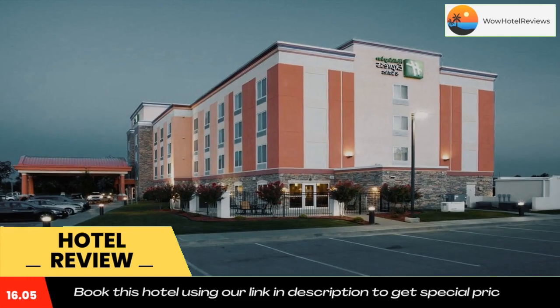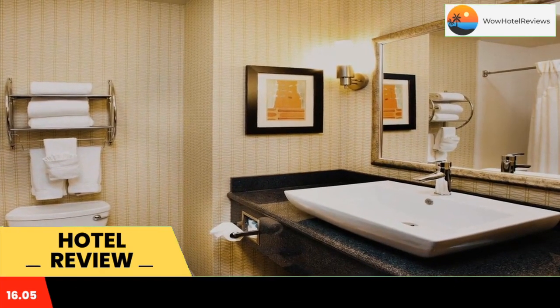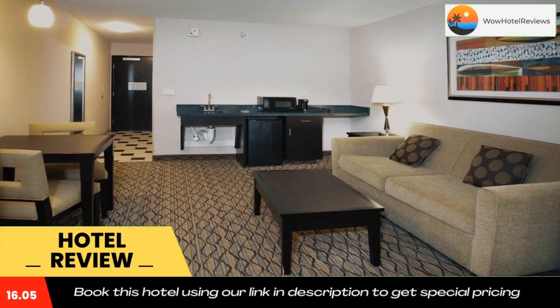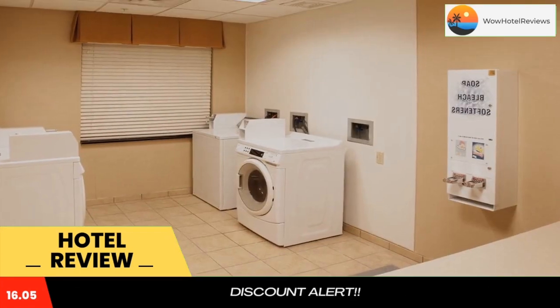A flat screen TV, microwave, and fridge are found in each modern room of the Holiday Inn Express Tulsa South Bixby. A coffee maker and a work desk are also included. A hot tub and a fitness center are open for guests' enjoyment. A snack shop and a business center are also available.